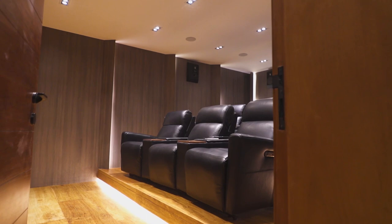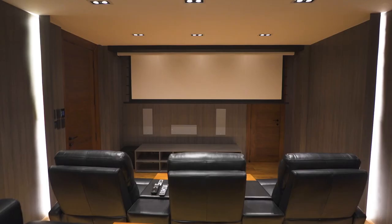Theater room. Mostly because I personally enjoy a good theater system, and the one in here is just... chef's kiss.